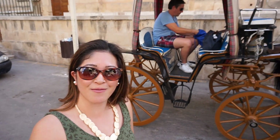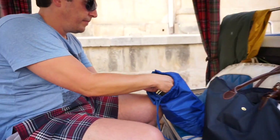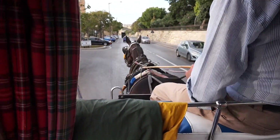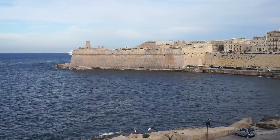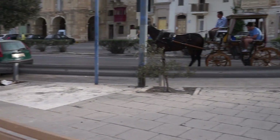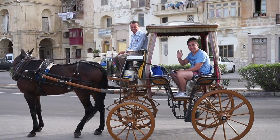Valletta - the capital city of Malta - and we're going to get on a horse and carriage and go for a wee ride around the parks. This is my anniversary gift to you instead of the card. I get a horse ride!